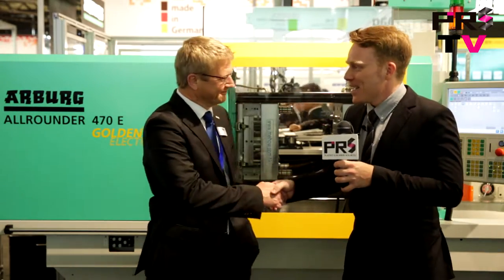We're here today with Gerard Bohm, Managing Director of Sales. Gerard, thank you for your time. Thank you for coming.